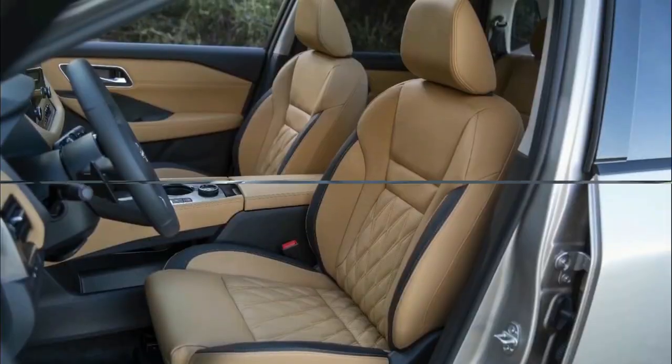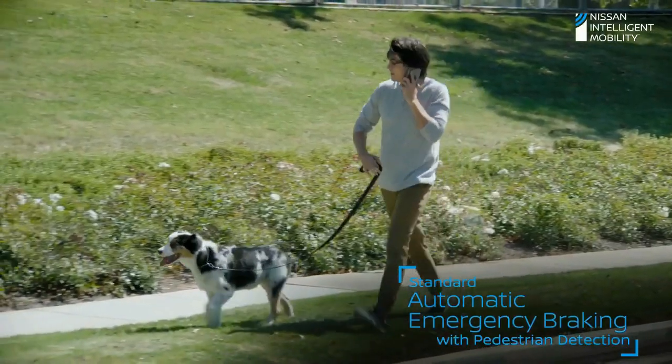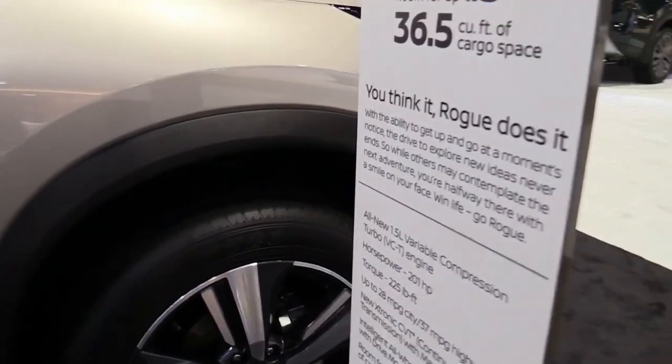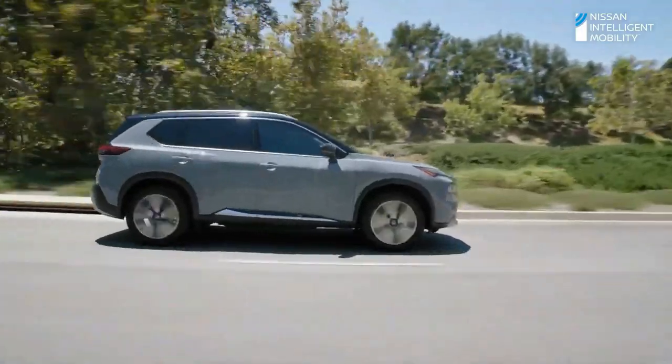In terms of connectivity, the next-generation Nissan X-Trail will likely come with Android Auto and wireless Apple CarPlay as standard, along with a smartphone charging plate. The head-up display is a feature new to the X-Trail, although it is not yet confirmed for UK cars.